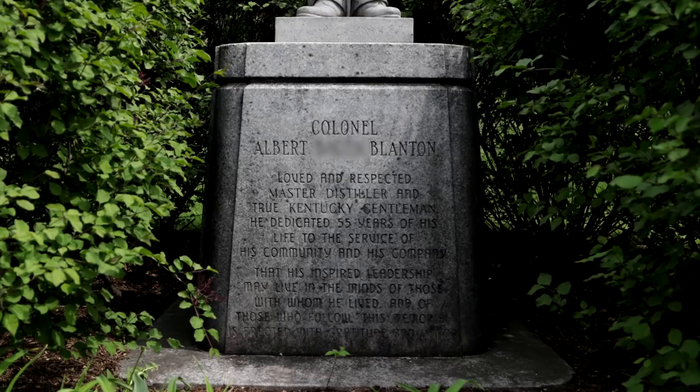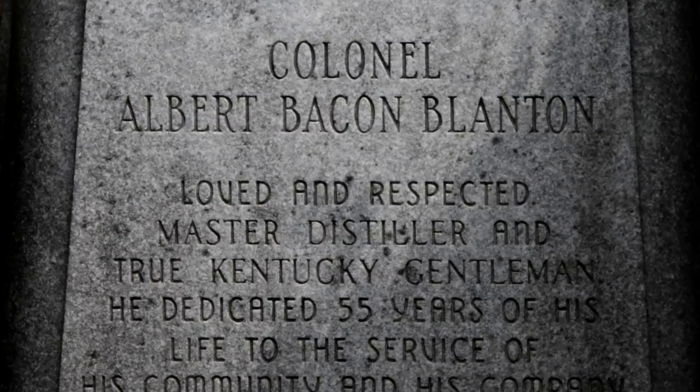We'll leave you with a bonus fact about the man himself, Albert B. Blanton. Any guesses what the B stands for? Bacon. That's right, it's Colonel Albert Bacon Blanton.